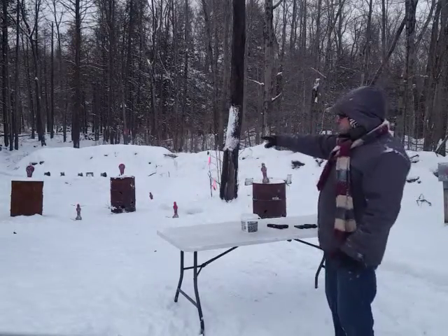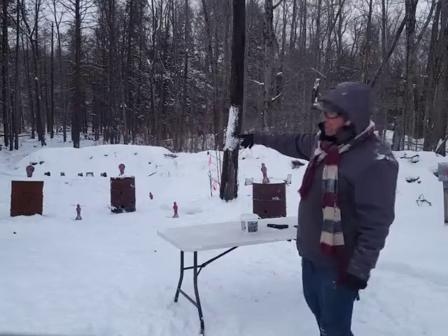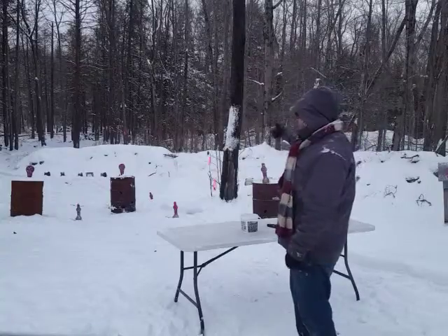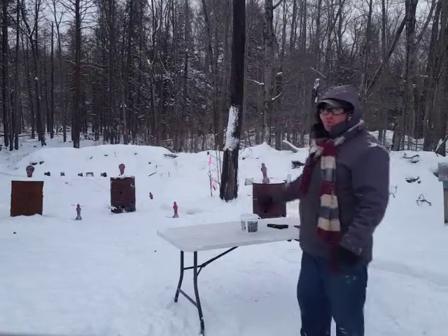The idea is that you start on one target, you put one shot on that, go to the second target, two shots on that, third target three shots, fourth target four shots, fifth target five shots.